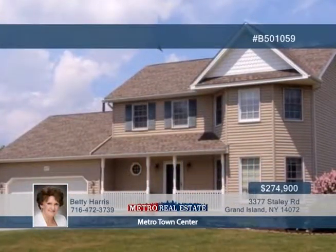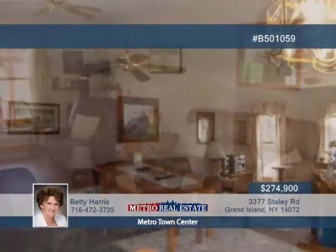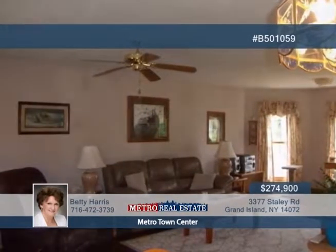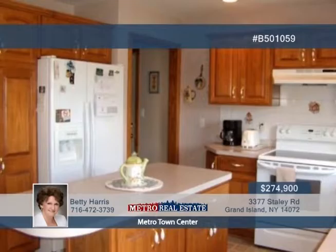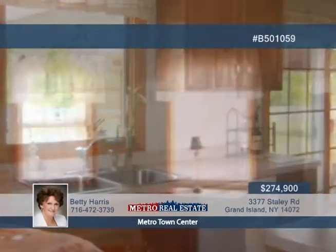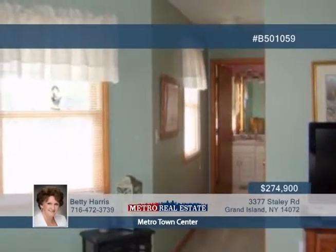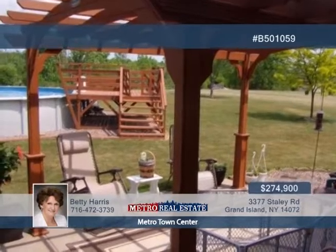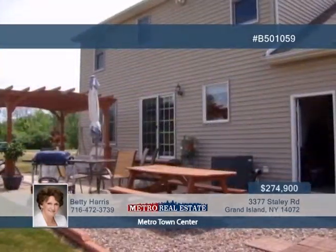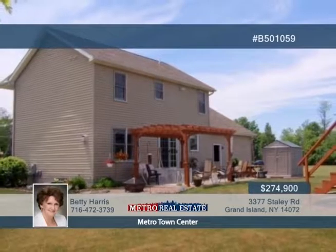Prime acreage is found with this 15-year custom-built home, seated within walking distance to West River Parkway. You'll love the great room, dinette, and country kitchen with light oak cabinets and an island. Three bedrooms and two-and-a-half baths are featured, plus a first-floor laundry and full basement with a rec room. Outside you'll appreciate the 30-year architectural roof, above-ground pool, deck, and fenced dog yard. The pergola is negotiable. Contact Betty Harris today to see more and schedule your showing.